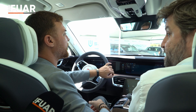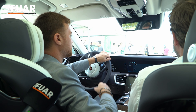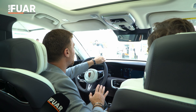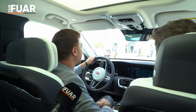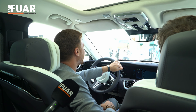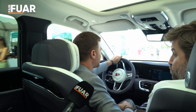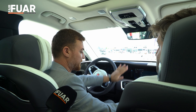Motor özelliklerinden bahsetmek gerekirse, 551 beygir gücünde ve 750 Nm torka sahip. Çift motor olup hem ön aksı hem de arka aksı olmak üzere çift motora sahip. 0-100 hızlanması 4.9 saniye. Çok ağır bir araçtan bahsediyoruz — 2.7 ton.